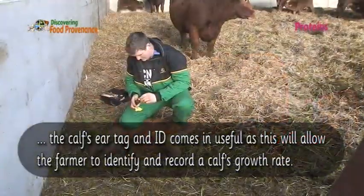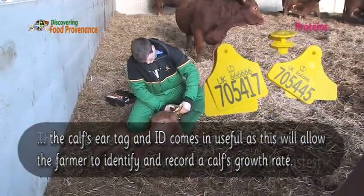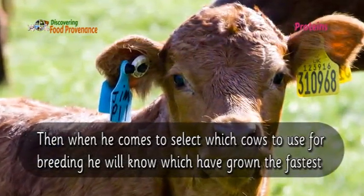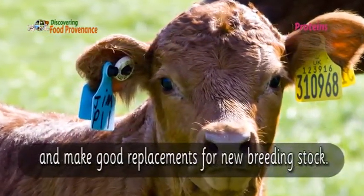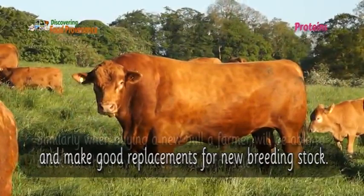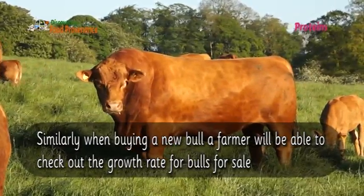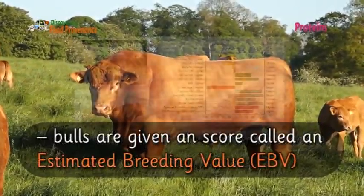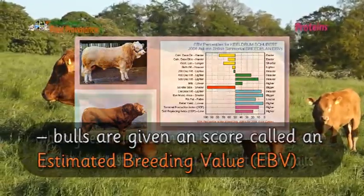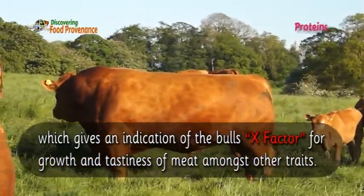This is where the calf's ear tag and ID comes in useful, as it allows the farmer to identify and record a calf's growth rate. When selecting which cows to use for breeding, he will know which have grown the fastest and make good replacements for new breeding stock. Similarly, when buying a new bull, a farmer can check out the growth rate of bulls for sale. Bulls are given a score called an Estimated Breeding Value, or EBV, which gives an indication of the bull's X-factor for growth and tastiness of meat, amongst other traits.